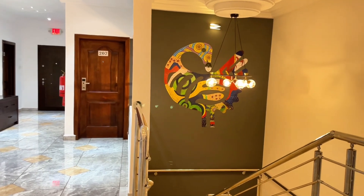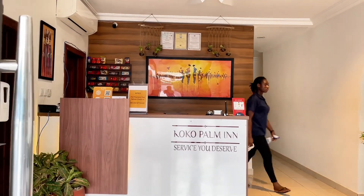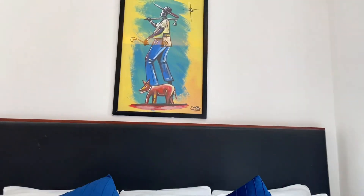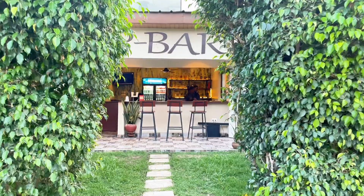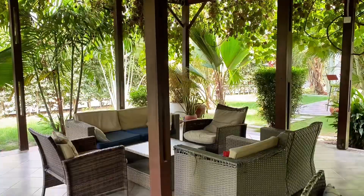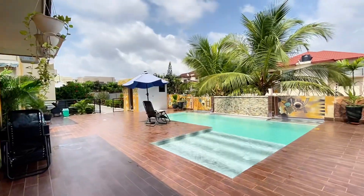First, let's talk about the vibe here. The more you walk into Coco Palm Inn, you are surrounded by beautiful artwork that makes the space feel modern and welcoming. From the pool to the cozy bar, Coco Palm Inn is designed for ultimate relaxation. Whether you are here to chill or explore, you will feel right at home.